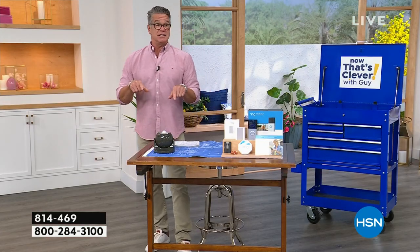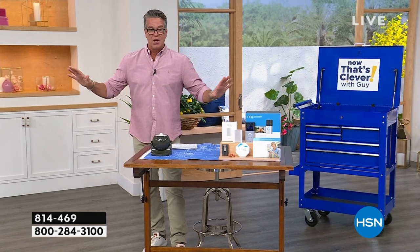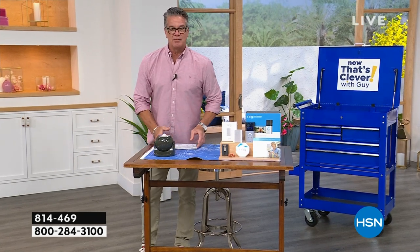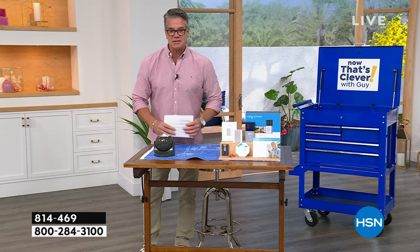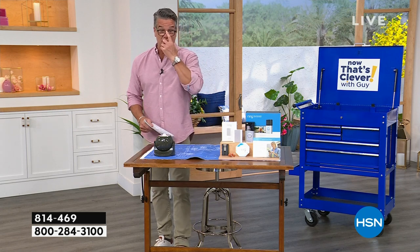I cannot get over the price on this. It's battery operated — you don't have to put any cords up. I'm going to reveal the price. What do you think? 69, 79 bucks, 89 bucks? Wait till you see the price — you're going to want it. It's my pick.